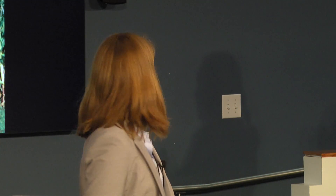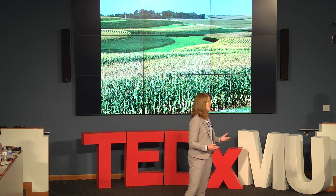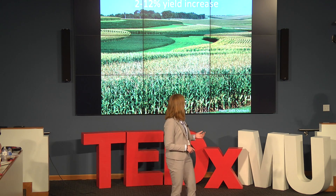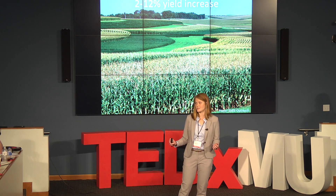So we can see that cover crops do amazing things, but we still don't know what they do to the cash crops grown after them — the corn or the soy or cotton or wheat grown after the cover crop is terminated. Well, recent studies have shown that we can see a 2 to 12 percent yield increase in corn and soy grown after a cover crop is planted. This is important for two reasons: one, yield increases mean more productivity — we are producing more food; and two, these yield increases are actually higher during times of drought. This means that cover crops can help our farms become resilient and bounce back after adverse weather events like drought.